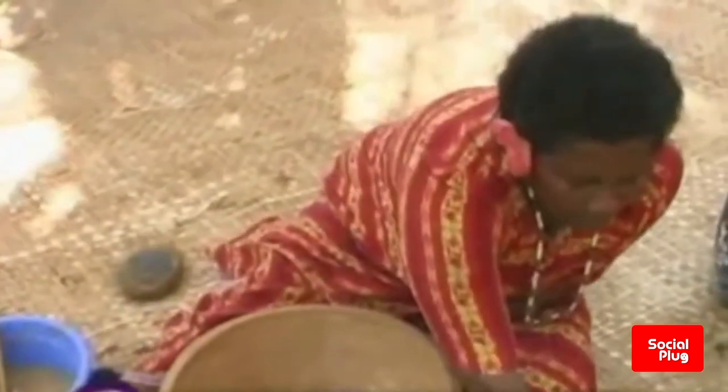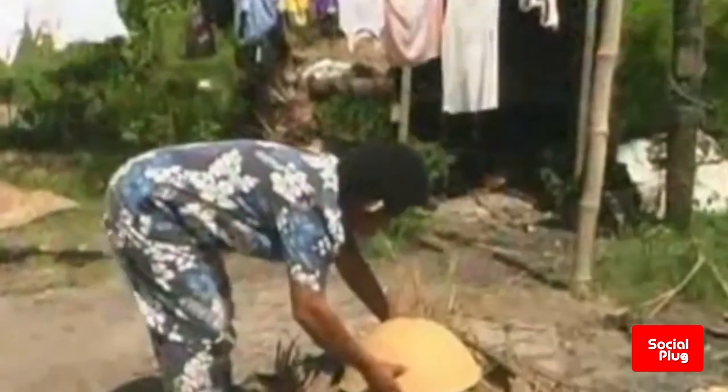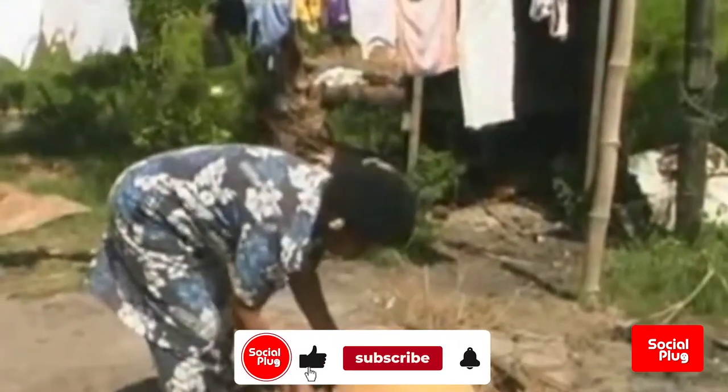The pot is now fully formed and will now be left to dry for several days or weeks. Most of the water in the clay will evaporate during the drying process, and that helps to prevent breakage during firing.